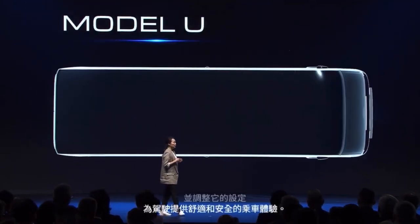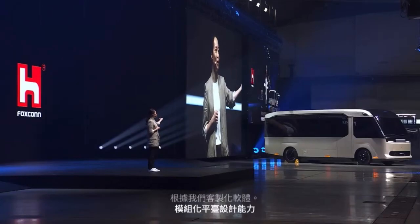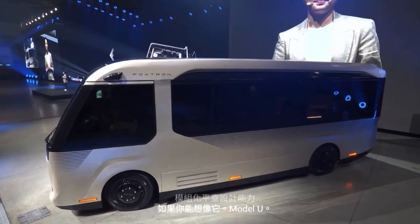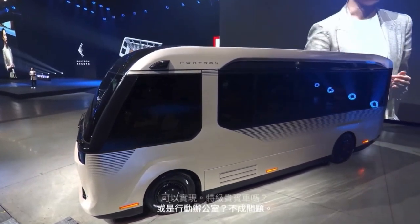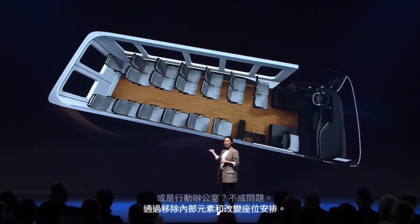Based on our customized software and modular platform design abilities, if you can imagine it, the Model U can realize it. A VIP shuttle or mobile office? Not a problem. By removing the interior elements and changing the seating arrangement, we can turn it into a 21-seater bus for daily transportation.